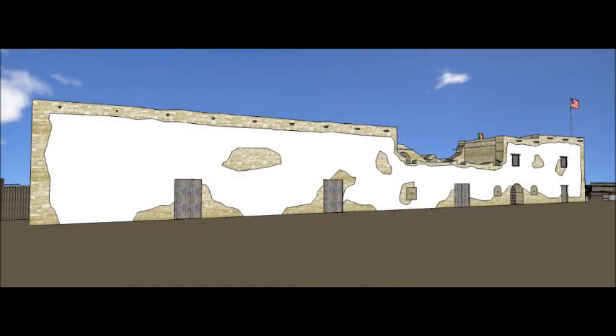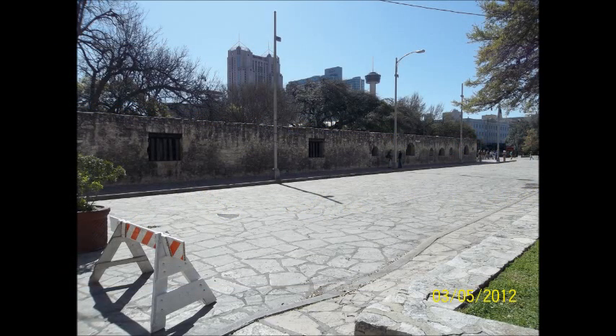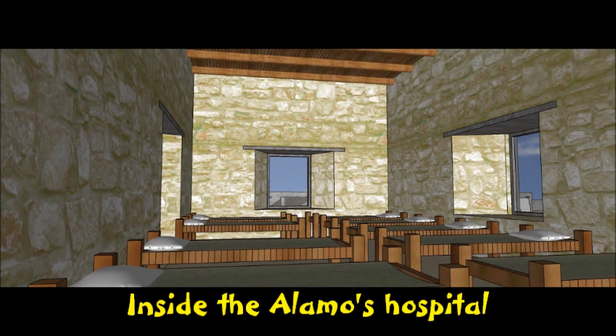This is the long barracks, which served as barracks and an armory on the lower floors and a hospital on the upper floor. In fact, this is the first documented hospital in Texas, beginning in 1805.